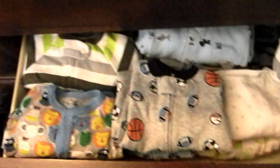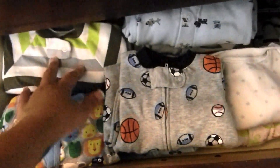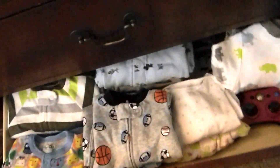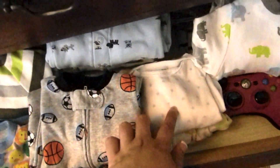Here are his sleepers. He has some newborns, three months and up — zero to three. And then three to six, three to six, and then these are like nine months.